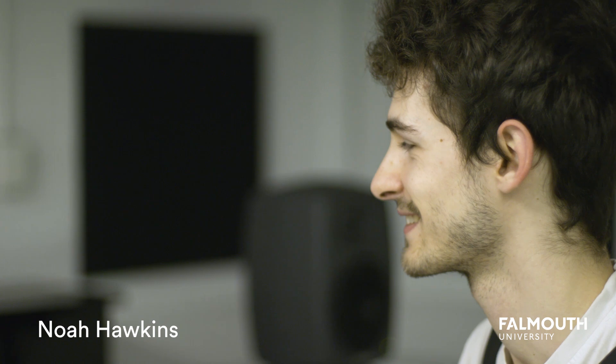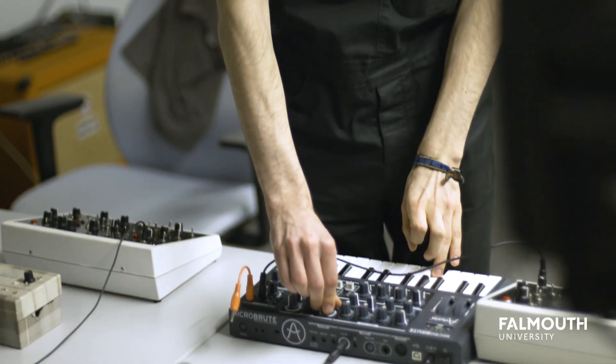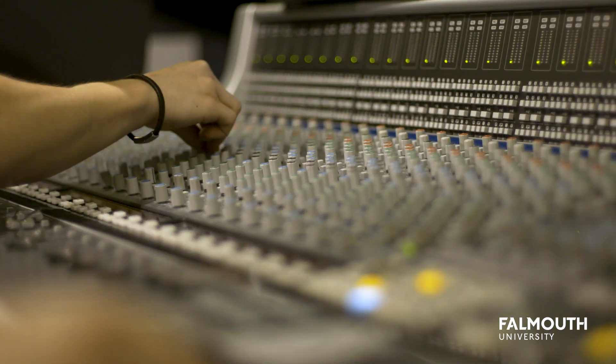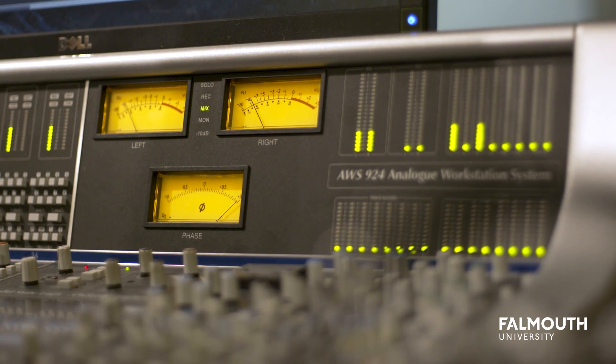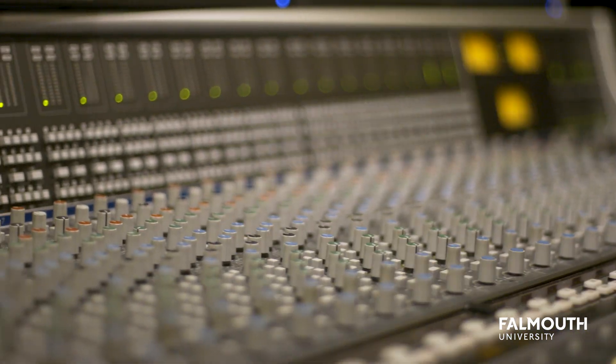The facilities kind of blew my mind when I came initially, just the number of studios and the size of the mixing desks — I almost fainted when I walked in the first time. I was a little bit intimidated, like, am I ready for this? But yeah, turns out I was, so here we are.